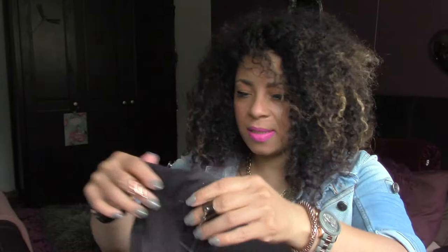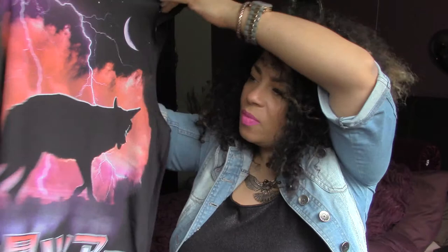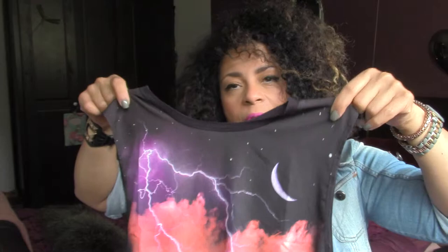Next thing I picked up was from Tape Sharp and it is this kind of 1980s inspired little vest. It says 1984 on it. It's got a little wolf on it. Just really liked it — bit of a retro vibe. That was really cool and that was £7 from Topshop.